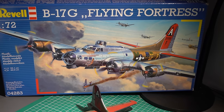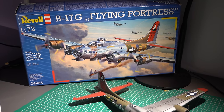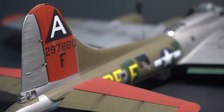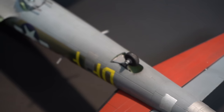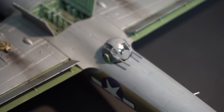The Boeing B-17 Flying Fortress is possibly one of the most famous of the various heavy bombers that saw service during the Second World War. Whilst not capable of carrying the heaviest payloads, it was well known for its sheer wealth of defensive gun positions, with the aim of keeping enemy fighters at bay due to the shared defensive firepower of close formations of this aircraft.